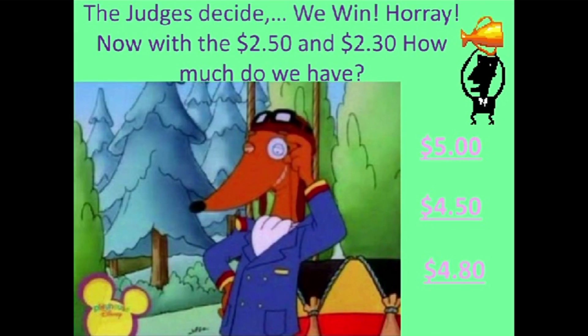Now we can perform. Let's see what the judges say. The judges decide — we win! Hooray. Now with the 2 dollars and 50 cents and 2 dollars and 30 cents, how much do we have?